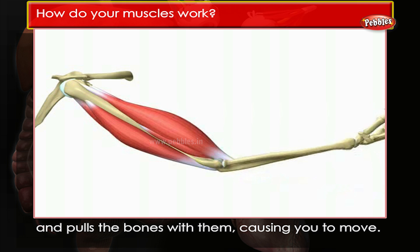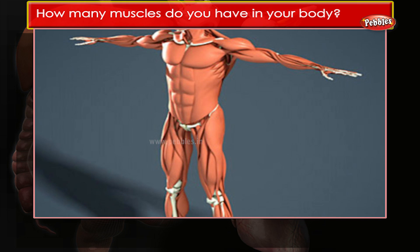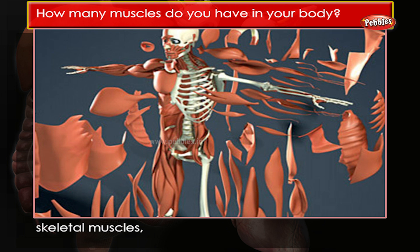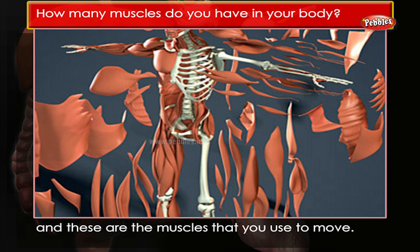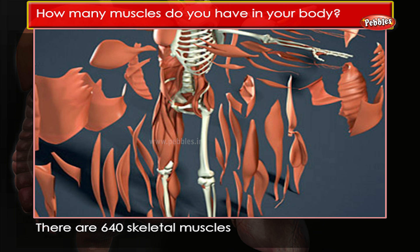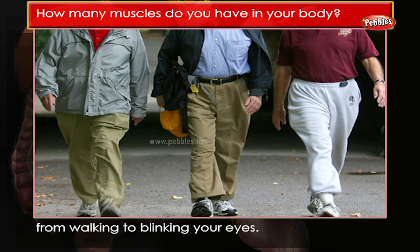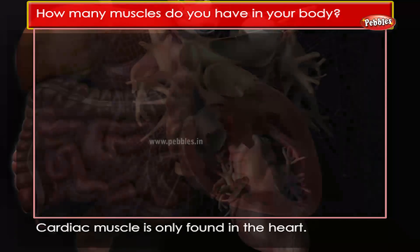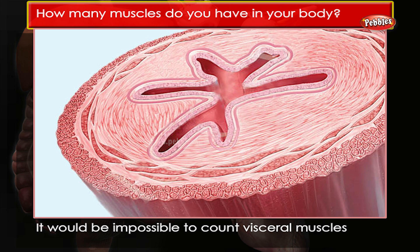How many muscles do you have in your body? Most of the muscles in your body are called skeletal muscles, and these are the muscles that you use to move. There are 640 skeletal muscles that help you do everything from walking to blinking your eyes.